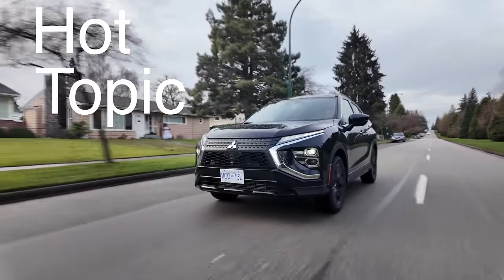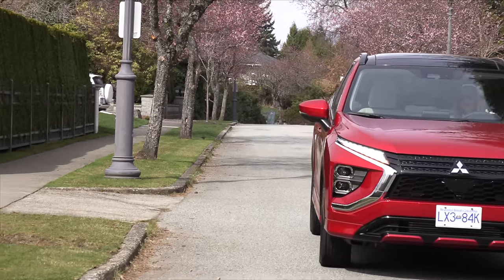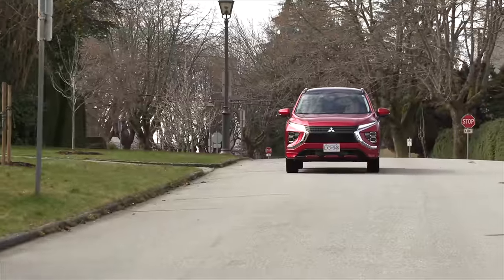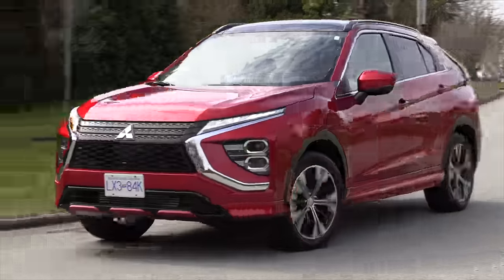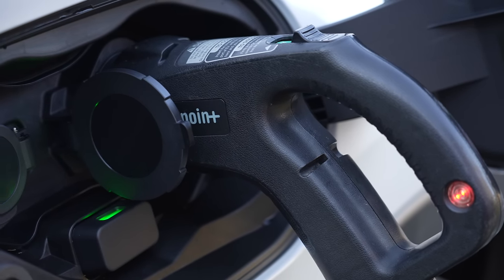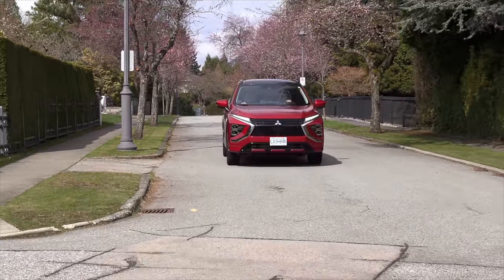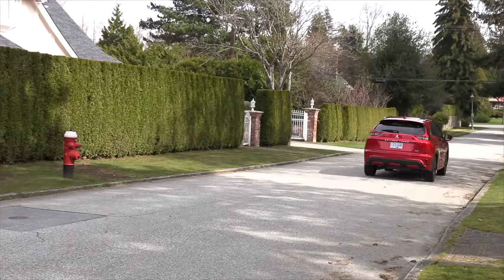Hot topic: is the Eclipse Cross good value for money for someone not looking for fancy interior stuff? The model is now six years old — is there a redesign coming? Mitsubishi isn't known for frequent updates, but there's an opportunity to introduce a powertrain available in other parts of the world to improve fuel efficiency. There is a plug-in hybrid available in Europe, and consumers would get really excited about an Eclipse Cross PHEV — the Outlander PHEV has been such a huge success, and the range is really good.